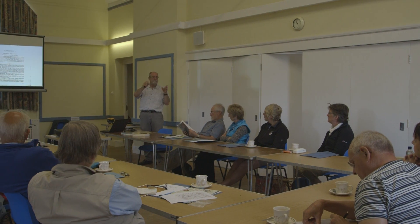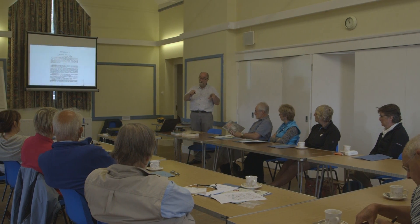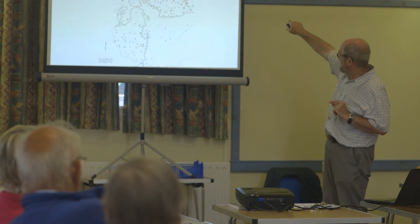After that we had a presentation from Dave Start and he talked about deserted medieval villages. This is a common feature in Lincolnshire County and he talked about the characteristics that you can look for in order to identify and interpret a medieval settlement.